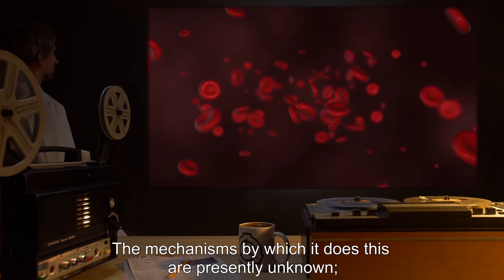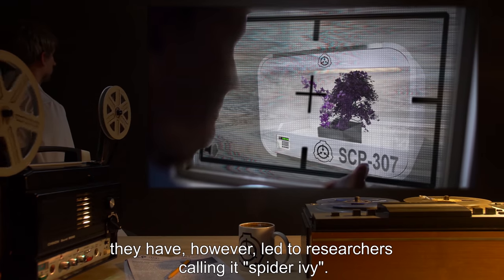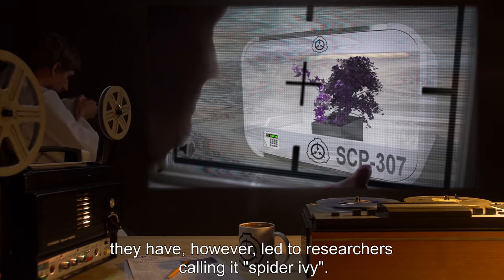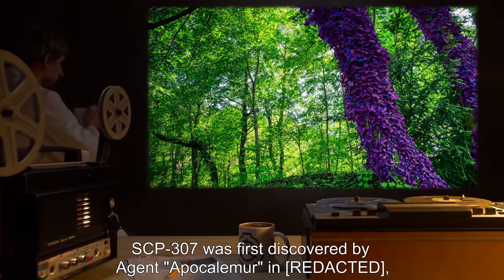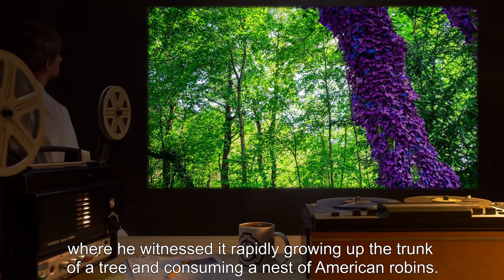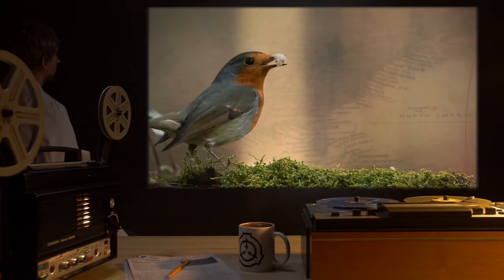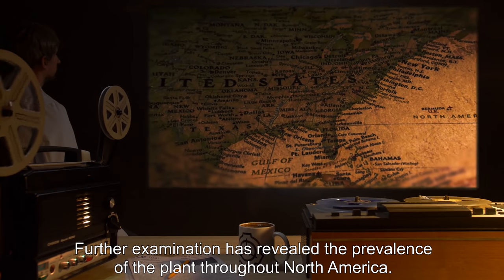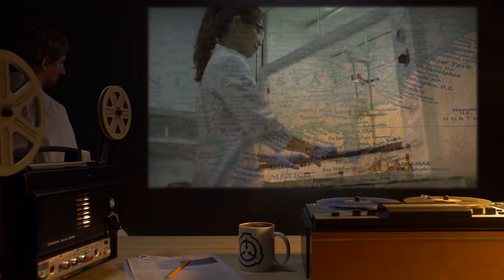The mechanisms by which it does this are presently unknown; they have however led to researchers calling it 'spider ivy.' SCP-307 was first discovered by Agent Apocalyptic, where he witnessed it rapidly growing up the trunk of a tree and consuming a nest of American robins. Further examination has revealed the prevalence of the plant throughout North America.